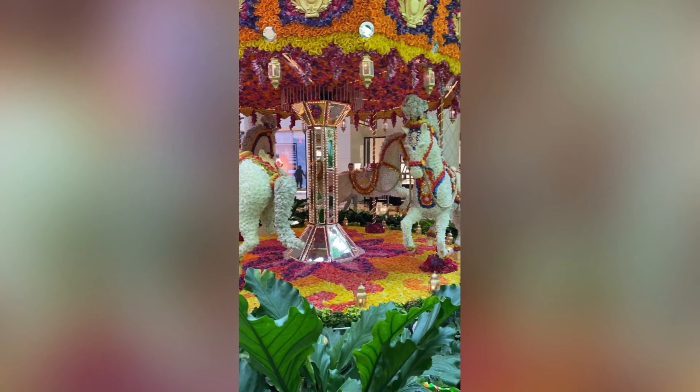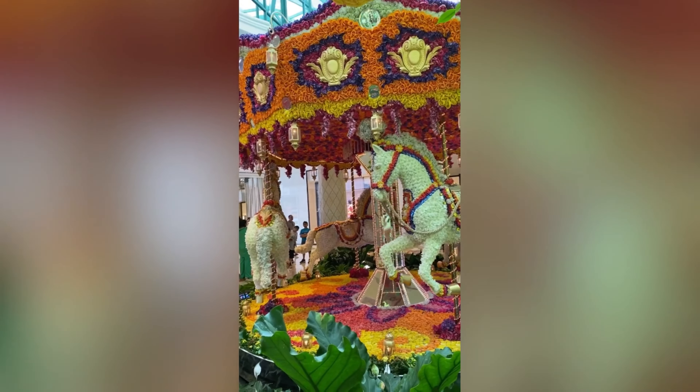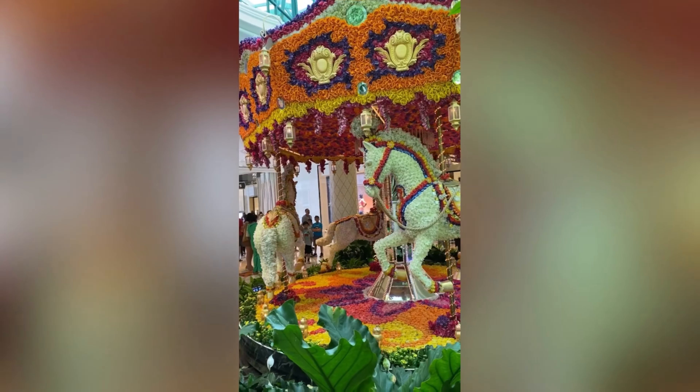This is pretty cool too — we're coming up on a carousel with horses and everything, all flowers, which is gorgeous. Take a look at that, you guys.